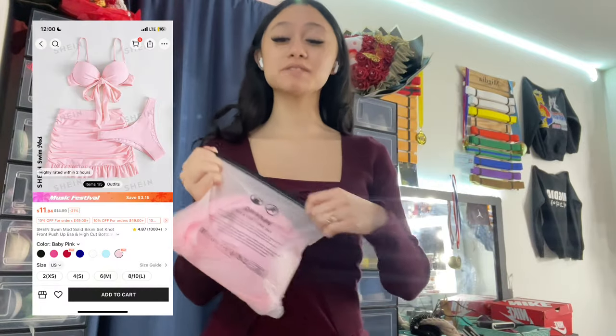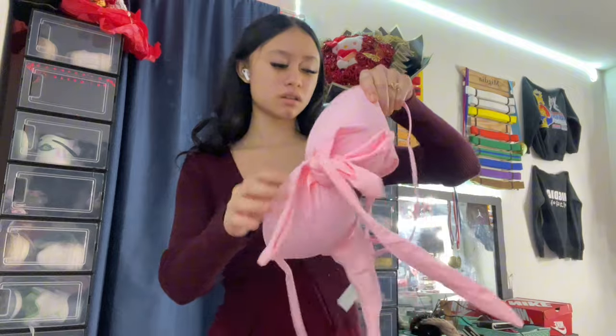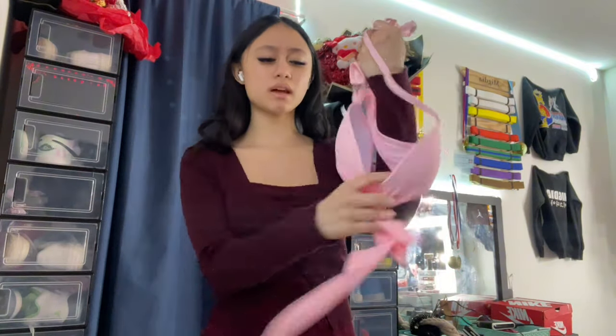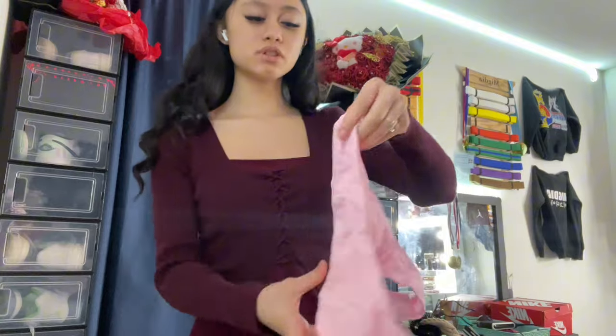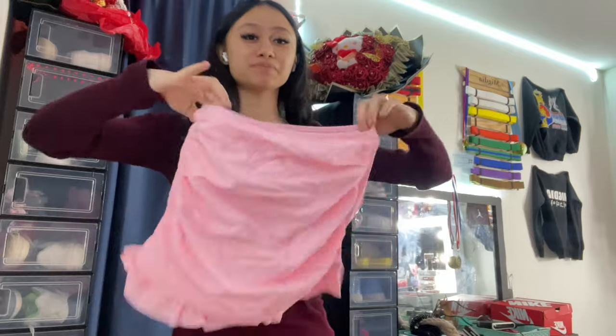I saw this one and I was like, I'm getting it. It has ties in the front and it's pink, and it comes with just regular bottoms. Guys, look at this skirt — so cute.